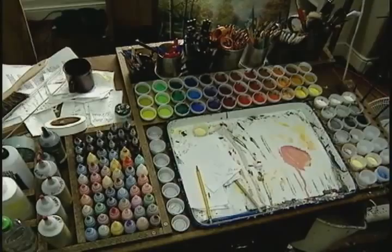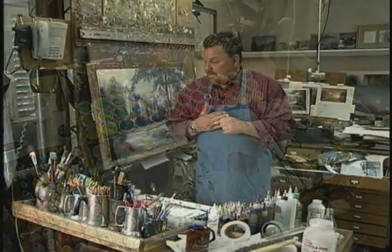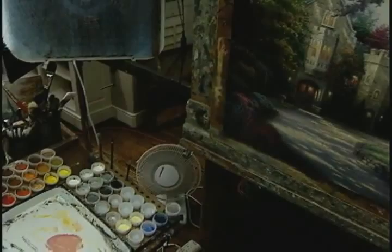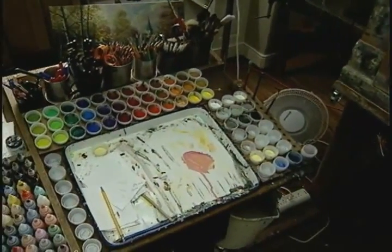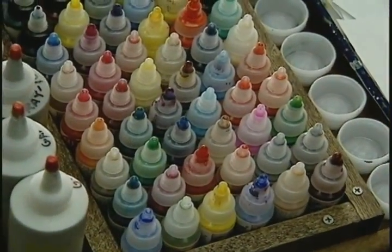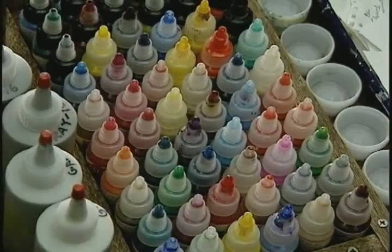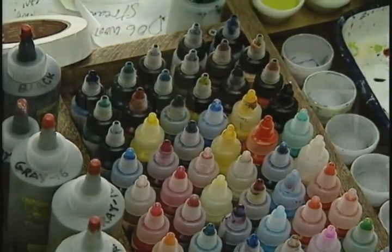The first question that always comes to people's minds is what kind of paints do you use? Basically I use two different categories of paints, although I'm always experimenting with new materials. On my palette is primarily acrylic or vinyl based paints. These are a specialized type of paint that we used in the movie business — they are a vinyl paint made for cells, movie cells. Let me point out a few of the basics of how I work that you may not have thought of.